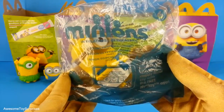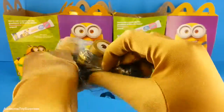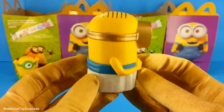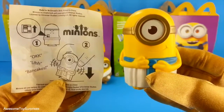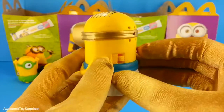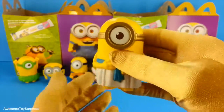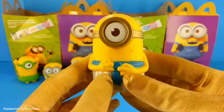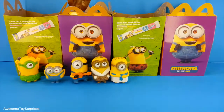It's the Talking Egyptian Minion. This Minion is really adorable. And this is what he says. Let's turn him on and try to make him talk. Aw, that was too cute. Let's see what Minion we have next.